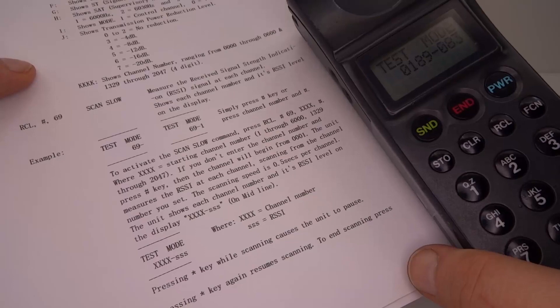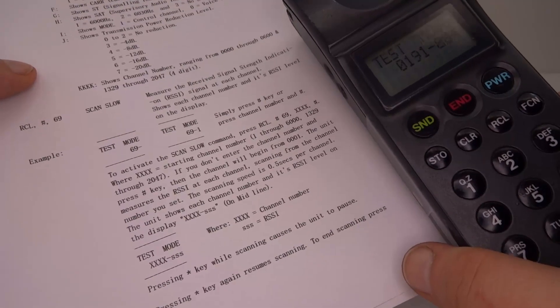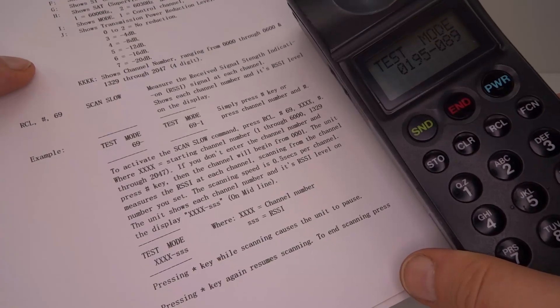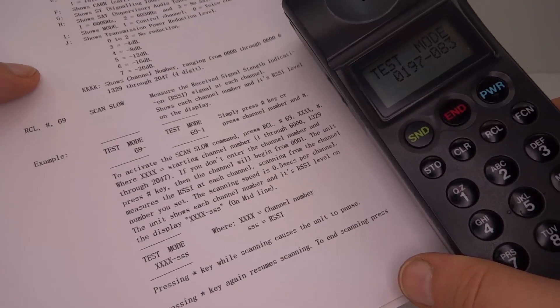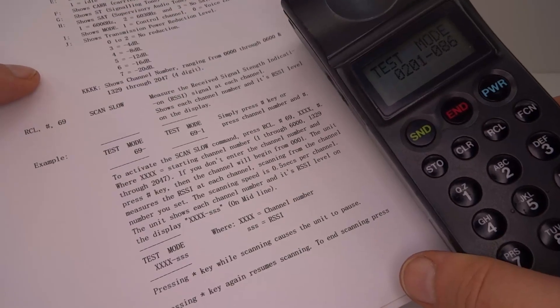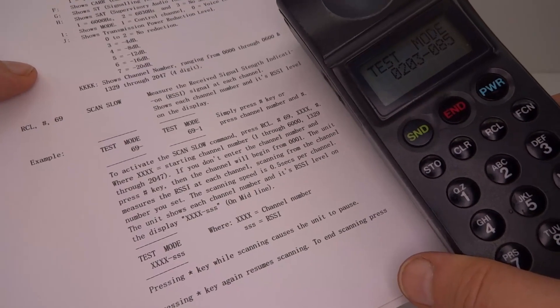For an example of what that was like, there's a somewhat controversial movie because it misrepresented the hacker it was about. The movie is called Takedown from the year 2000 and it dramatized this function. Here's a clip.